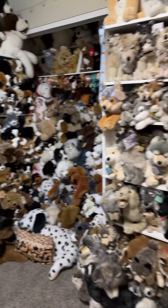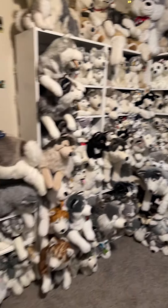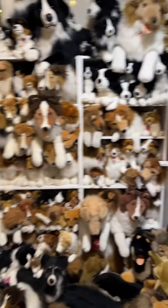Yeah, that is the plush room. Here's a quick overview. And yeah, thanks for watching and following for more dogma collectibles.